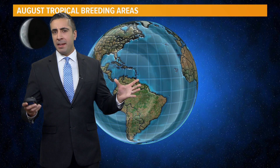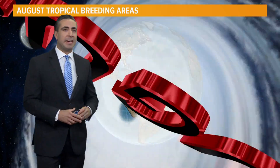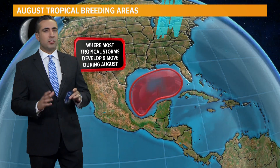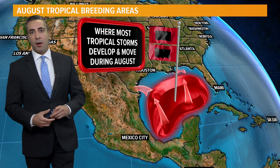Good afternoon. We're about a week into August and typically this is the time of the year that we start to see things get a little more active out in the Atlantic Basin. But first, let's talk about the breeding grounds that we typically watch for development to occur in during the month of August.